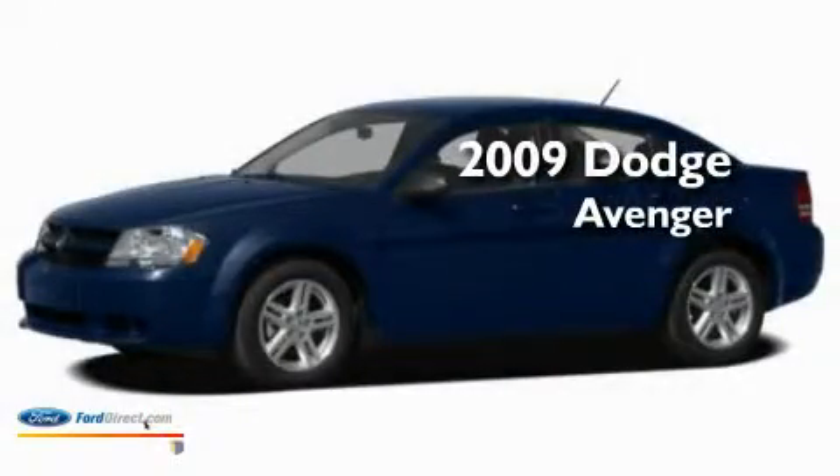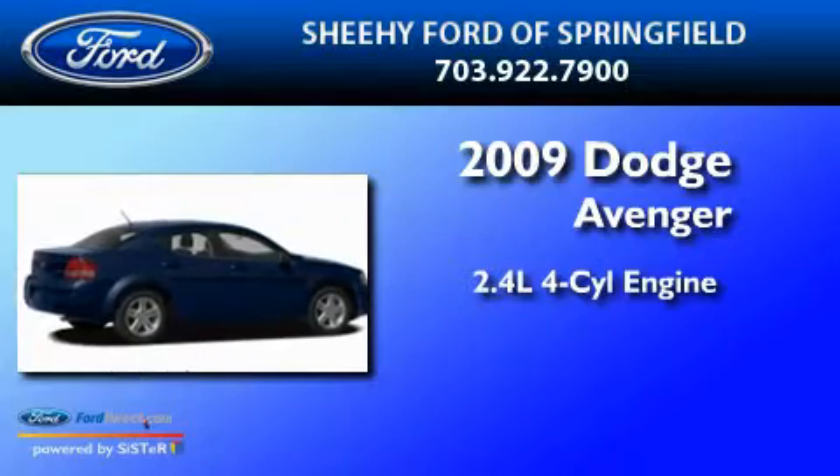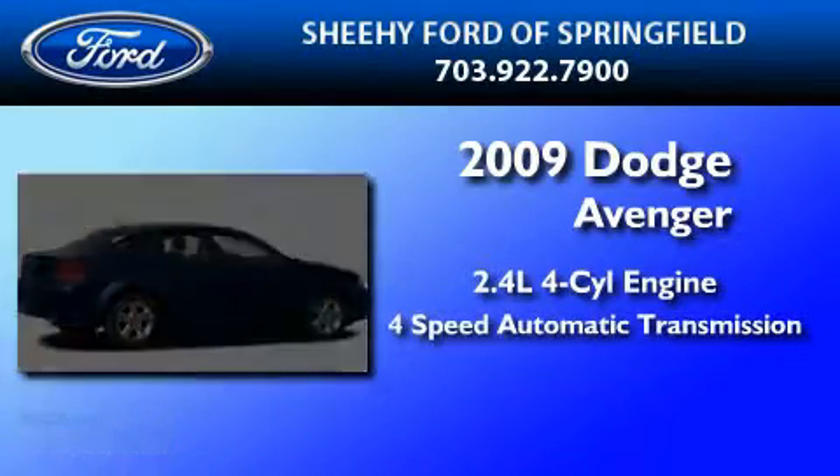This is a 2009 Dodge Avenger. It has a 2.4 liter 4-cylinder engine and a 4-speed automatic transmission.